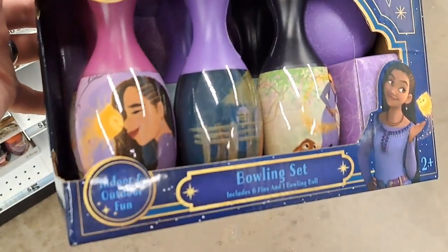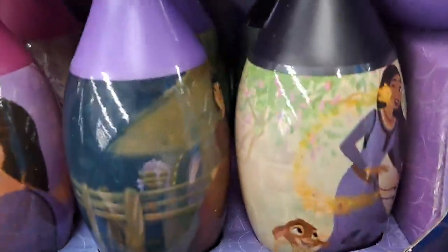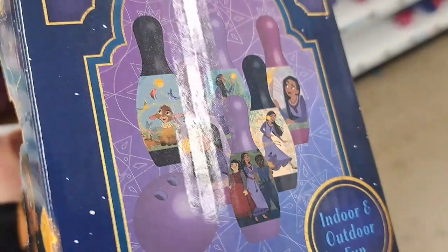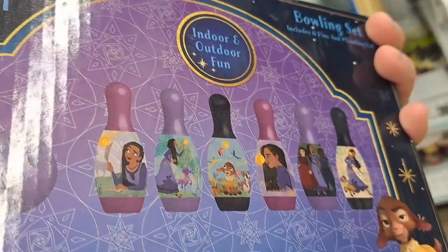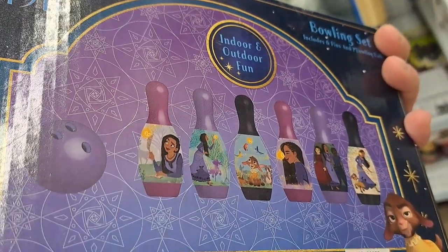Got this Disney Wish little bowling set here. Different characters on the pins. Pretty cool little set here at Five Below - indoor and outdoor fun.